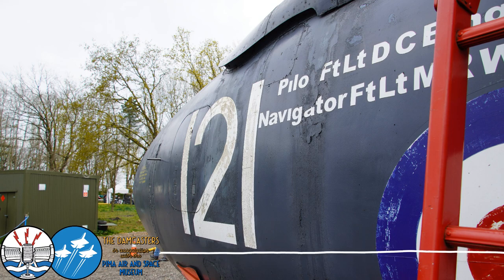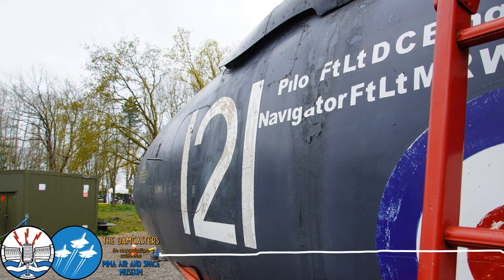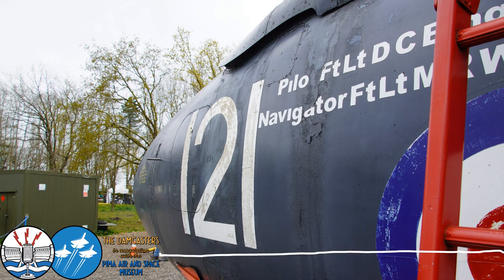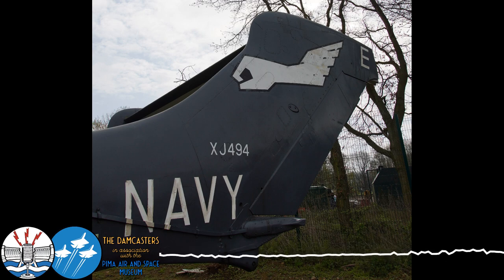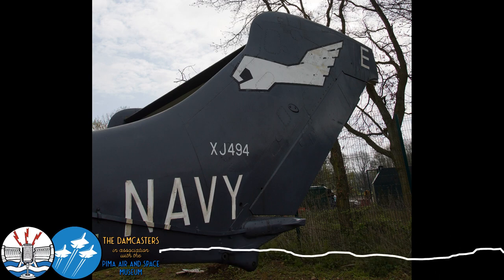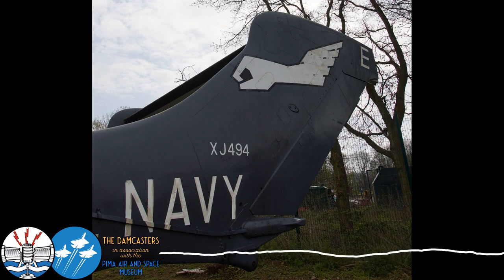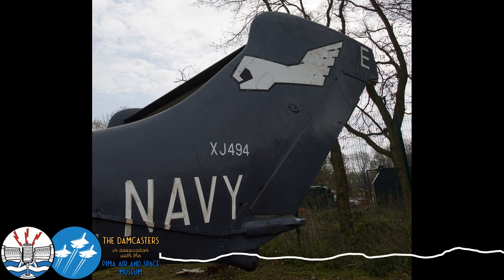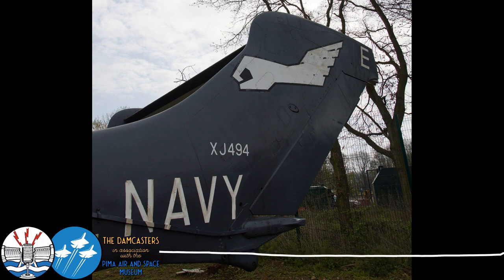Its primary role was fleet defence, but it also had a strike capability. It could carry a range of bombs, rockets and missiles, and it was even a nuclear-capable aircraft. It's one of those ones that is talked about mostly because of its looks — it is one of those typically eccentric British designs. Without a doubt — it's the granddaddy of the twin boom aircraft from de Havilland, with the Vampire, then the Venom, and then their much bigger grandson, the Sea Vixen.